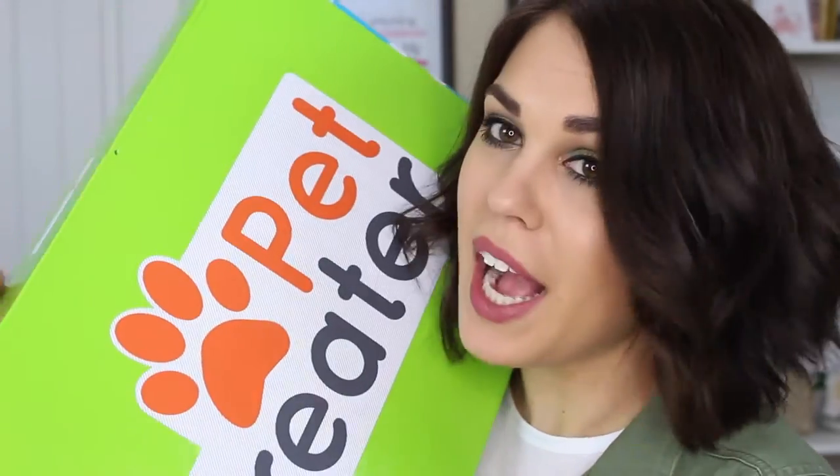Hey guys! So today I'm doing another Pet Treater unboxing. This is for the March box. I'm very excited to see what's in here, and my dog's excited to see what's in here too.